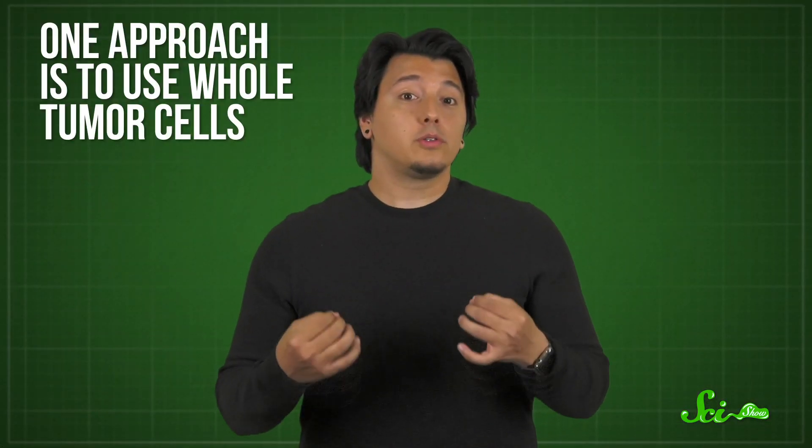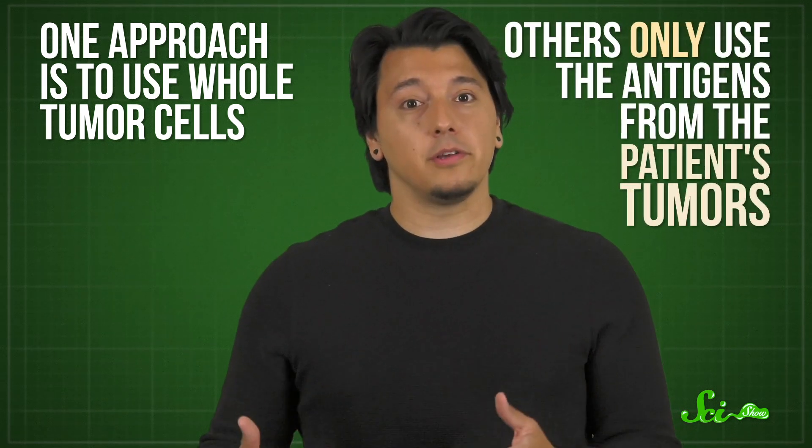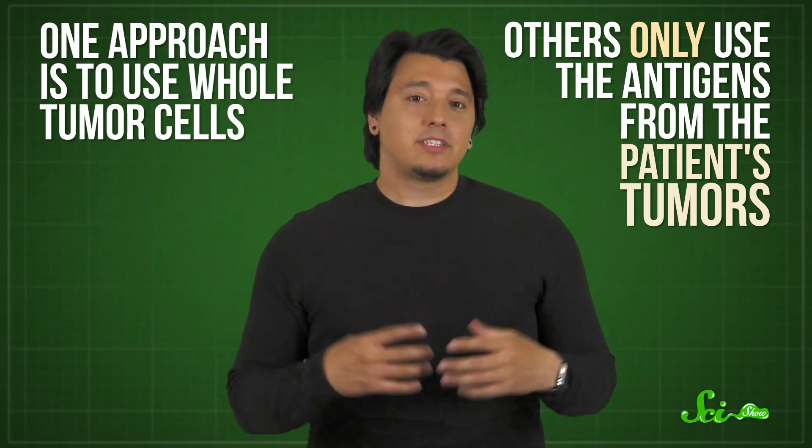One approach is to use whole tumor cells taken from a patient and modified to serve as training wheels for their immune system. Others only use the antigens from the patient's tumors. But cells and bits of protein aren't our only options — enter vaccines based on the genetic code, the nucleic acids DNA and RNA.